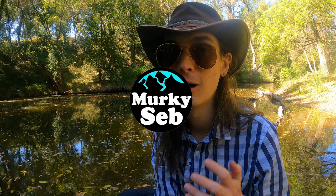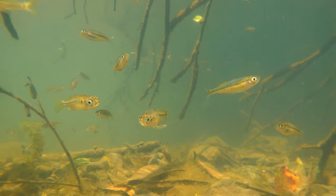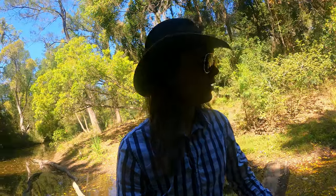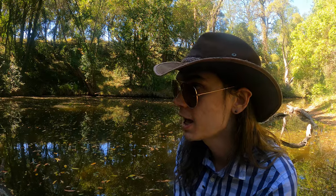Coming up on this episode of Murky Seb's Wild Underwater Adventures. On this adventure we're checking out the rivers that flow into and out of the Mary River. There's a whole lot of unique species that live around here and I hope that we can track down some of them, like the incredibly rare Mary River Cod. Who knows what else we'll find in these remote creeks up in the wilderness, but I'm really excited to find out. Come along on this adventure and let's see what creatures are living in these rivers.